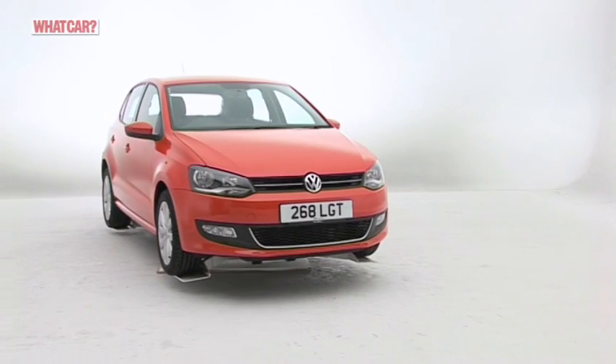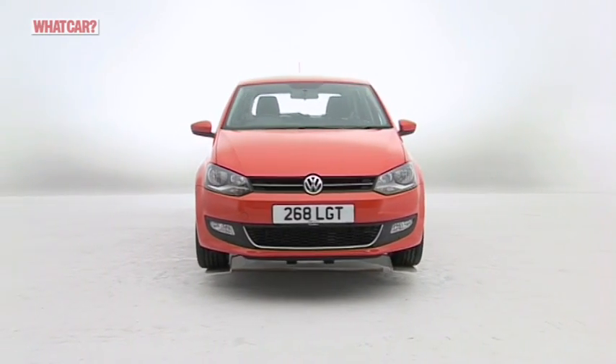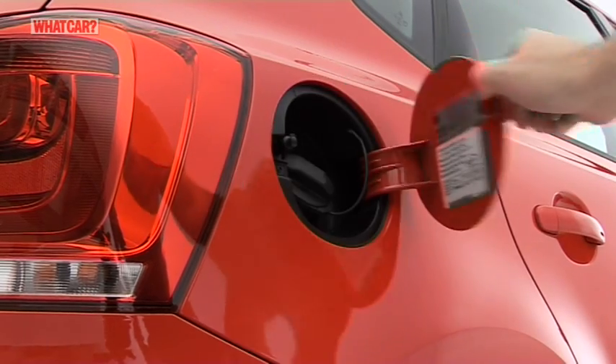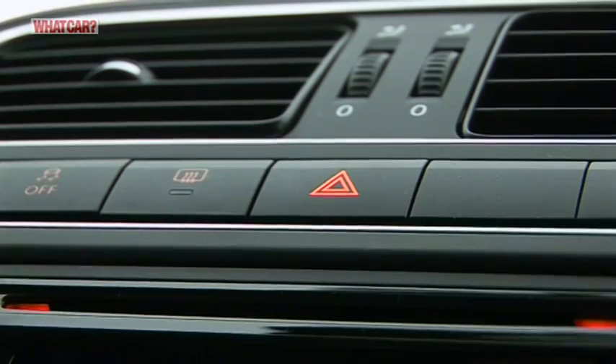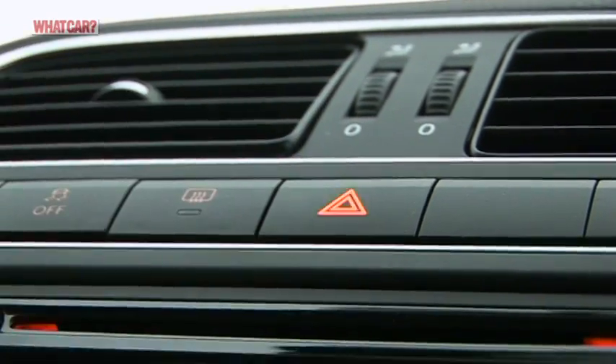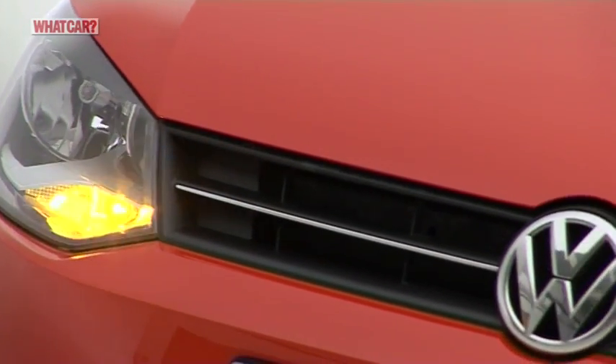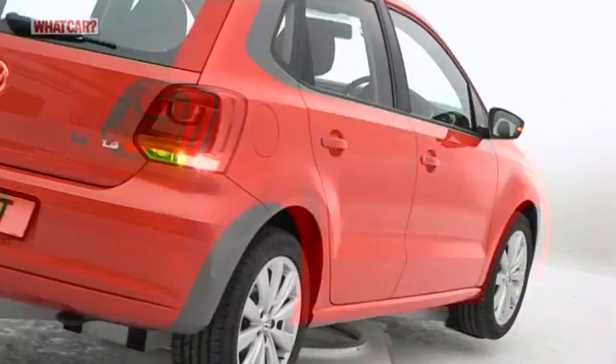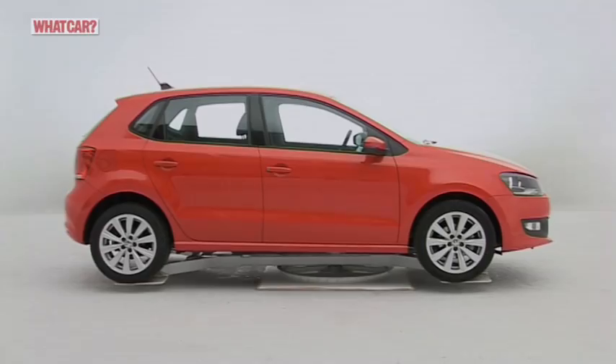The Polo may be a premium product, but it's not expensive to buy or run. Emissions are low, fuel economy is high, and its list price actually undercuts many mainstream rivals. What's more, no supermini has a better image, which means the Polo has some of the best resale values in its class.